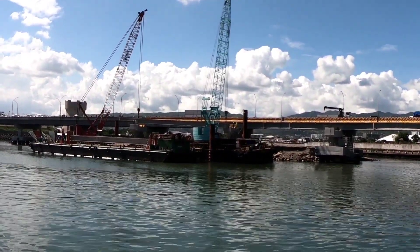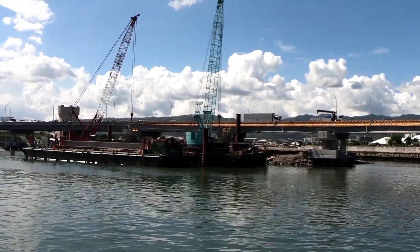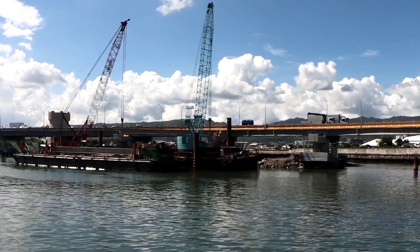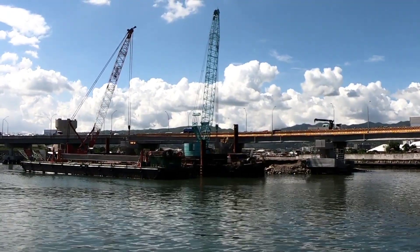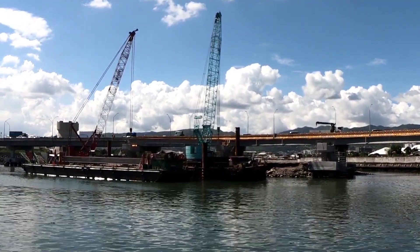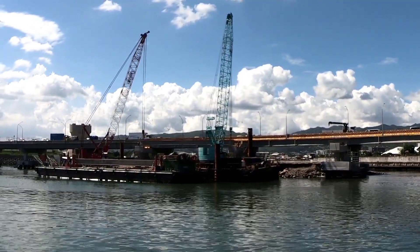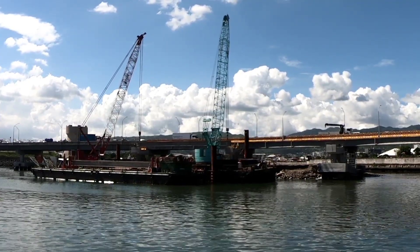The cranes are now lifting the girders. As we can see, it's almost there — slowly, slowly, slowly. It is now within the level of the headstock, so it's actually over.